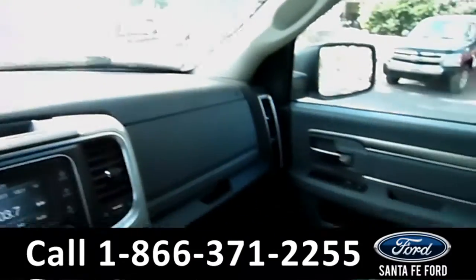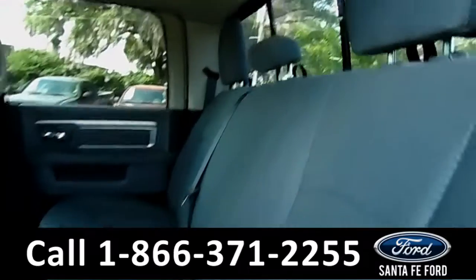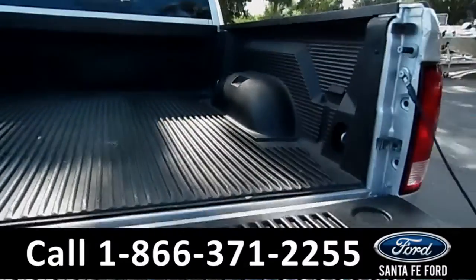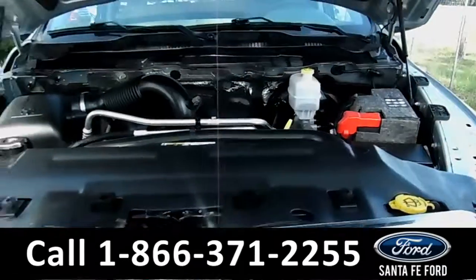Now let's take a look at the back. Here's a closer look at the back row, and at the Penduliner brand bed liner. Under the hood is a 5.7 liter Hemi V8 engine.